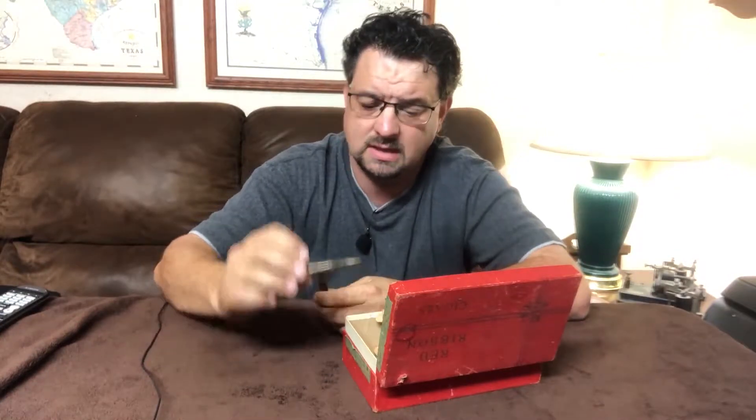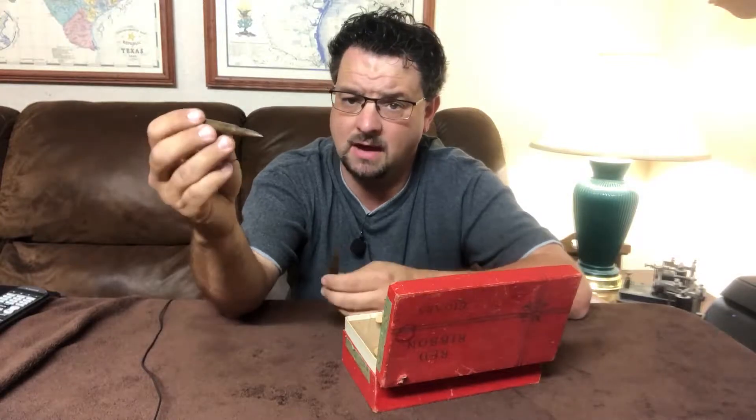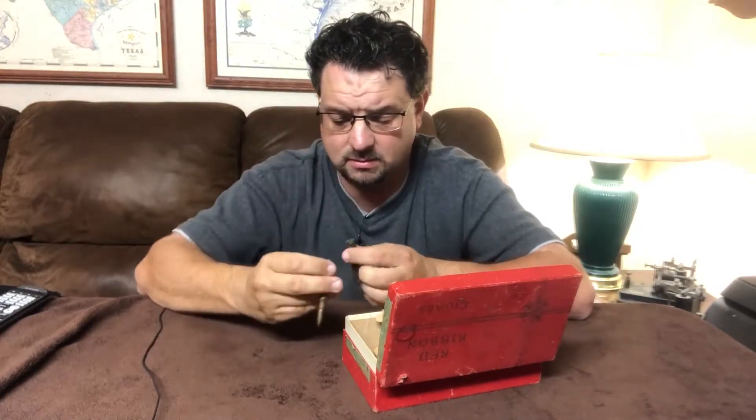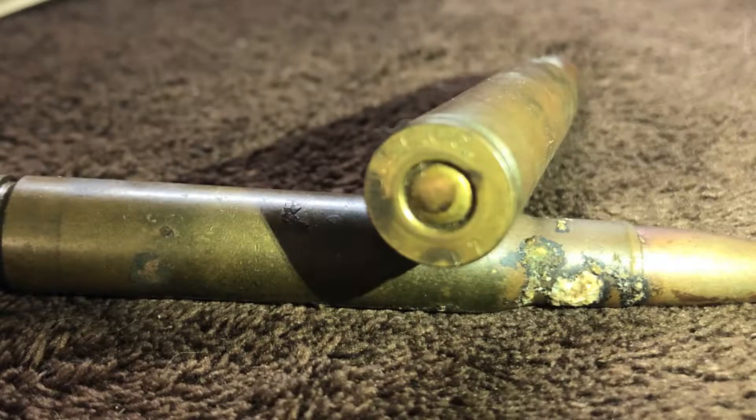Since we were looking for stuff about my uncle we kind of set these aside, but later I got curious about where they were made. I took a little bit of Ballistol just to clean some of the grime off and was able to make out on the headstamp: USC Company on the top and 17 on the bottom — and we've got that on both of them.